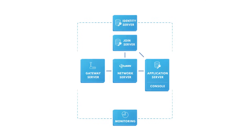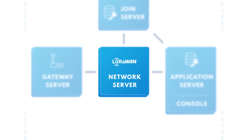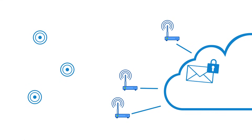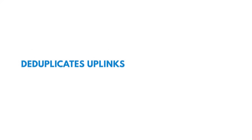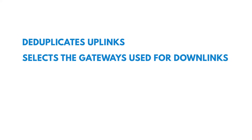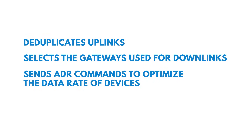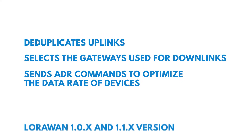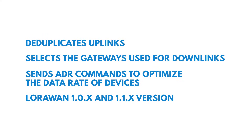The network server implements the LoRaWAN protocol, the core of the network layer management. It validates the authenticity and integrity of devices, deduplicates uplinks, selects the gateways used for downlinks, and sends ADR commands to optimize the data rate of devices. Our network server supports LoRaWAN 1.0x and 1.1 versions of the LoRaWAN specification.